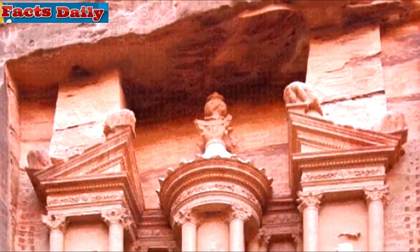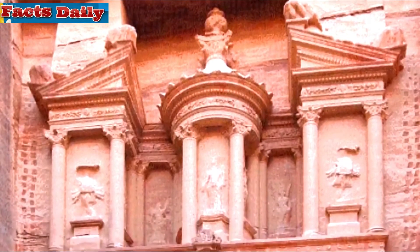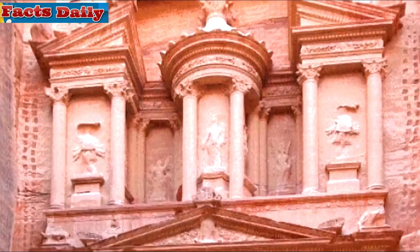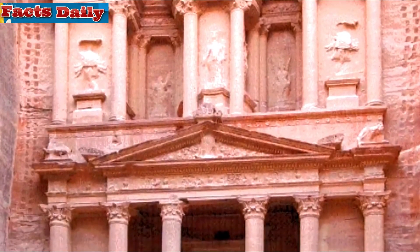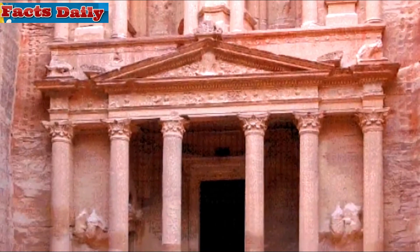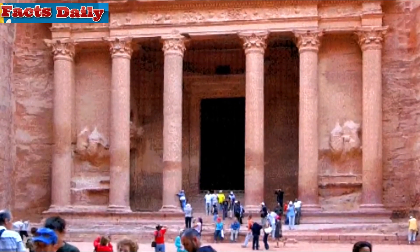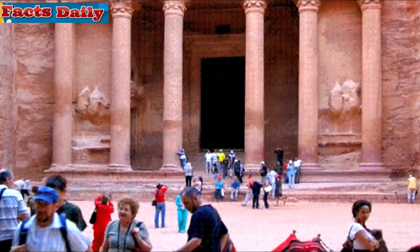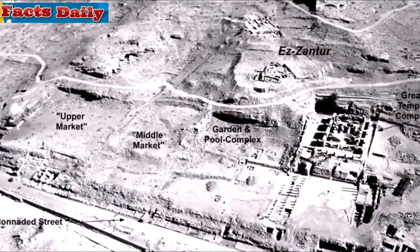Not only did they have a lot of water, but also purification processes. The intricate system of channels, ceramic pipelines, underground cisterns, and water tanks filtered the water, allowing the people of Petra to cultivate crops, harvest fruit, produce wine and olive oil, as well as build a lavish garden with a monumental open-air pool in the middle of the desert.